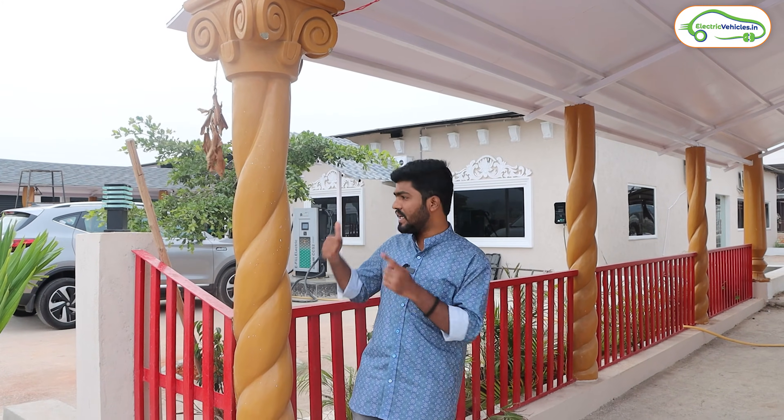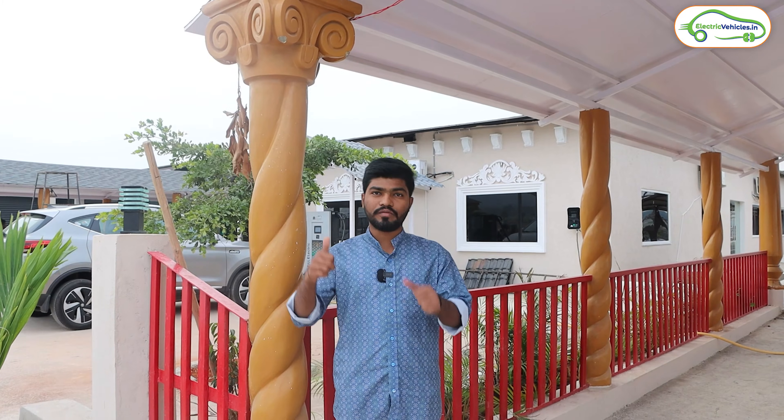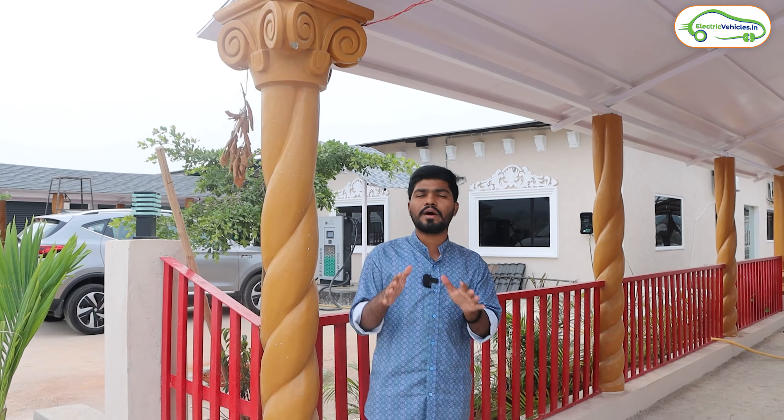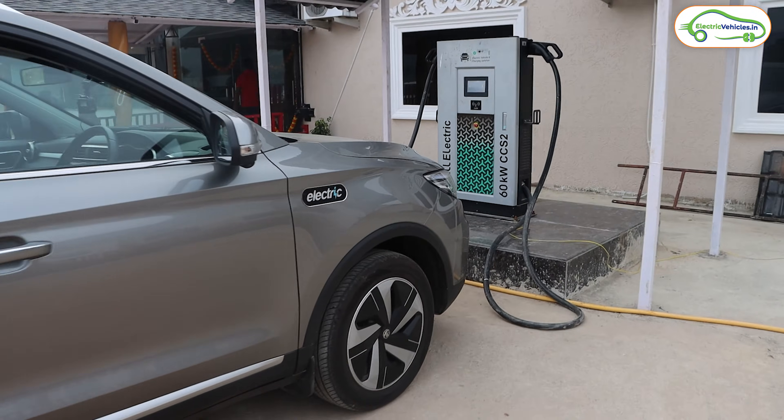I am traveling on an MG ZS EV and I am going to charge my MG ZS EV at this charging station. The Plug Share app shows you all the details along with recent comments from customers who have used this charger. Now let's go near the charging station and see how the charger looks and how it works.